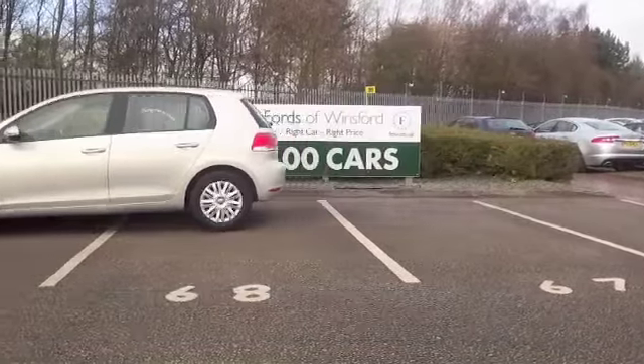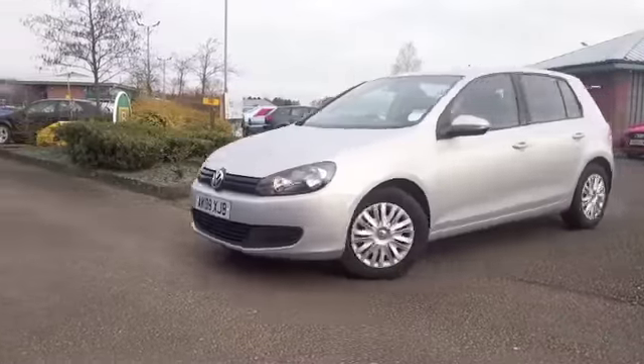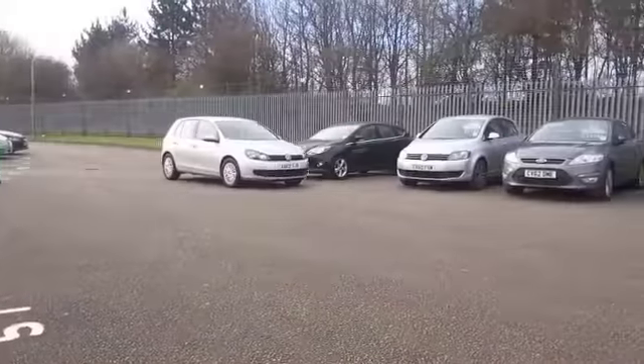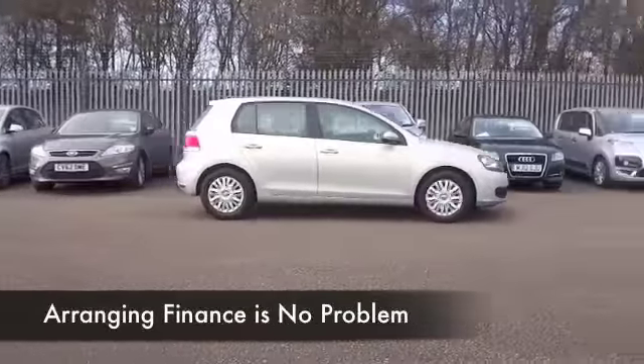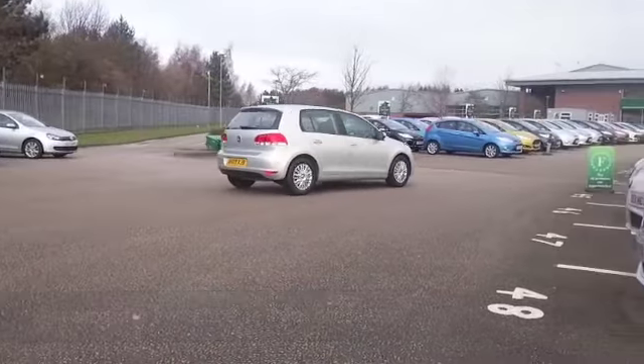We have the 1.4 petrol engine. I love getting behind the wheel in these cars — they're responsive, it likes to be put through its paces, and yet it's going to reward you with decent running costs. I think this one will come under Group 4 insurance, so the running costs are going to be easy on the pocket.